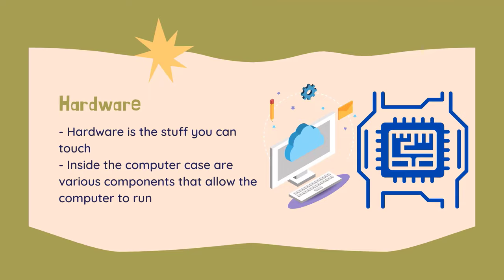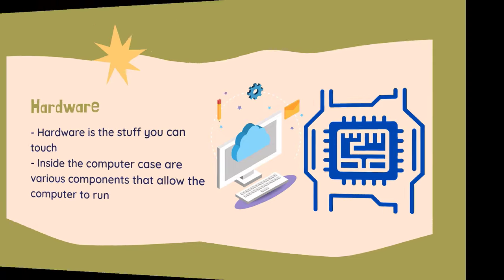Hardware is the stuff you can touch, as opposed to software which is abstract and exists only in a virtual world as computer code. Hardware is made of materials found in the universe and are subject to the laws of physics. Inside the computer case are various components that allow the computer to run.